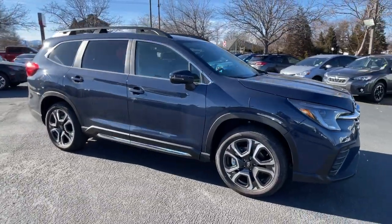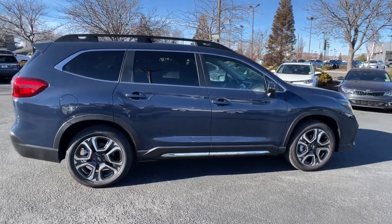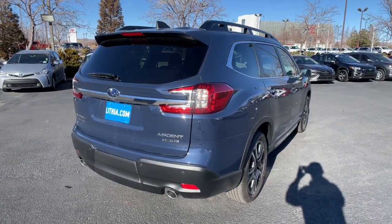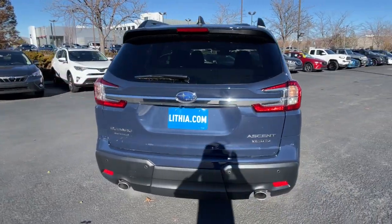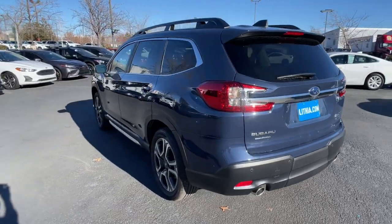Enjoy the view of this 2023 Subaru Ascent. Here's a stylish and versatile Ascent that's ready for your family adventures. Smooth and capable, this spacious three-row SUV packs the features you need to keep your crew safe, comfortable, and entertained.